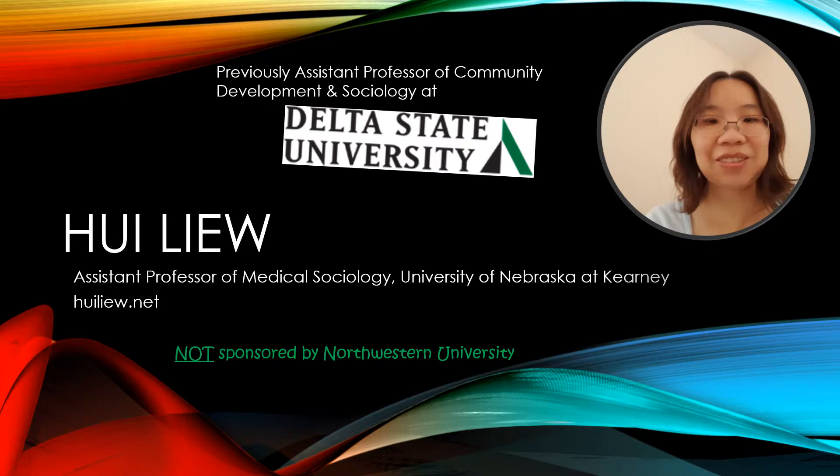Hello everyone, this is Hui. I'm currently on faculty at the University of Nebraska at Kearney. More information about me can be found on my website. Today, I'm going to talk about how the MS in Data Science program at Northwestern University benefited me in my career as a professor.